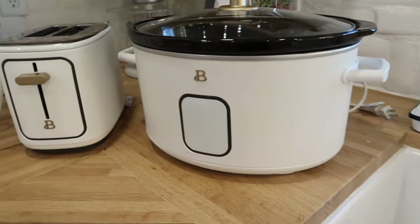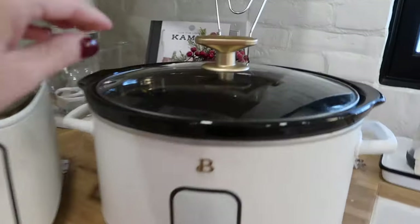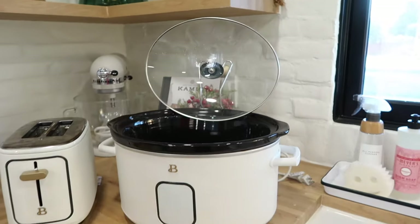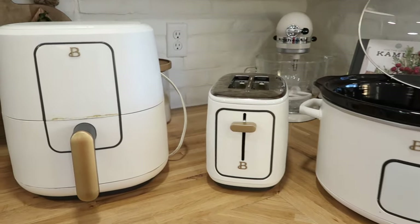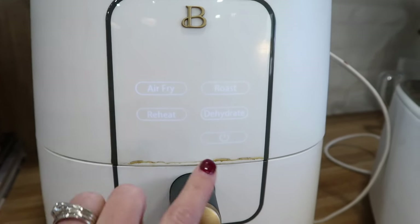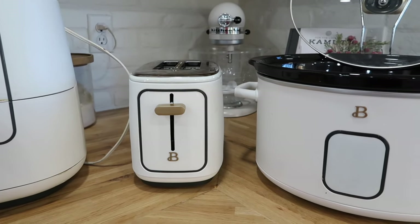Next up on my list are my crock pot, air fryer, and toaster from Walmart — it's the Drew Barrymore line. They are things that I use daily. I use the crock pot at least two to three times a week, we use the air fryer to warm up everything, and we use the toaster obviously. They're beautiful — a practical gift with the added touch of being super, super pretty. They look great on your counter. I would love to have everything from that collection because it's just absolutely beautiful and super practical.